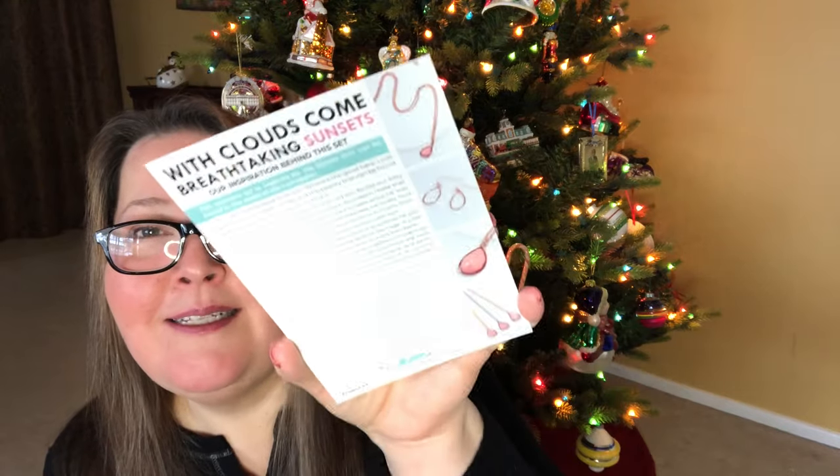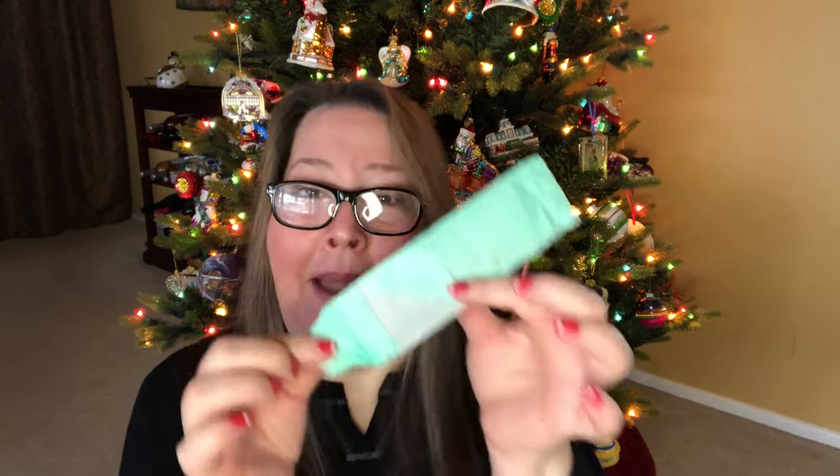This month is 'With Clouds Come Breathtaking Sunsets,' and the card describes all of that to us. Each month you also have a little Werther's Original in your envelope and then a package of your jewelry. Mine came without earrings, so we will dig right in.